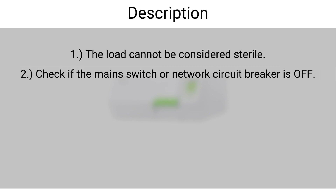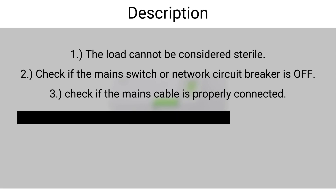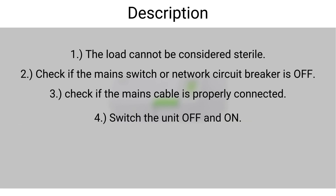First, the load cannot be considered sterile. Second, check if the mains switch or network circuit breaker is off. Third, check if the mains cable is properly connected. Fourth, switch the unit off and on.